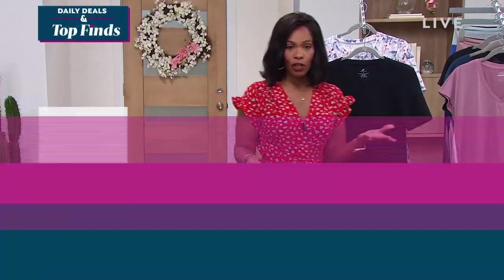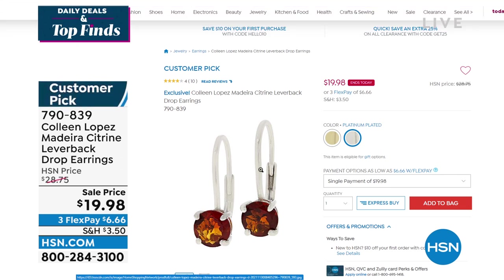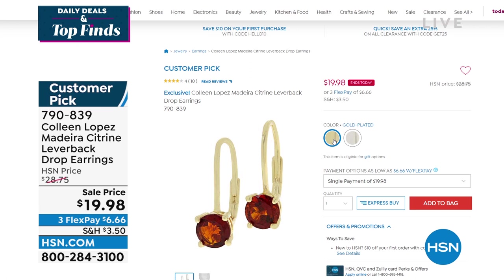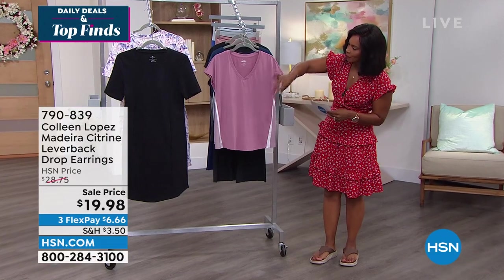If you're shopping on hsn.com, we have more amazing items including Colleen Lopez's Madeira Citrine leverback drop earrings for less than $20 — that ends tonight. You never know what you'll find on hsn.com, so let that be your first stop. Sarah Tim is staying with us. We're going to continue with Shadow Sport — this is the side-striped heathered cap sleeve tee.